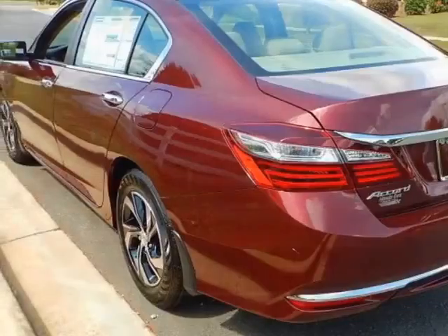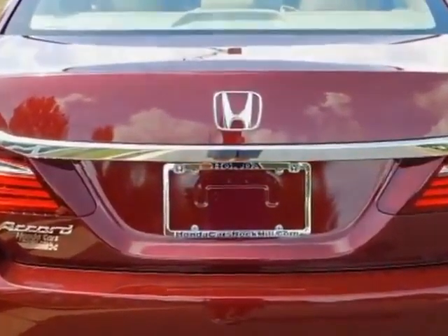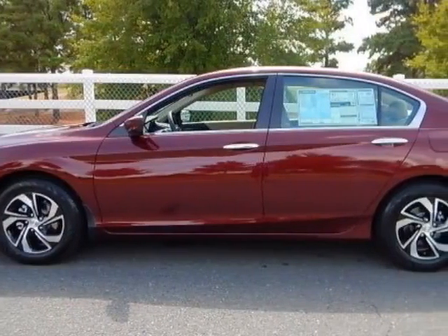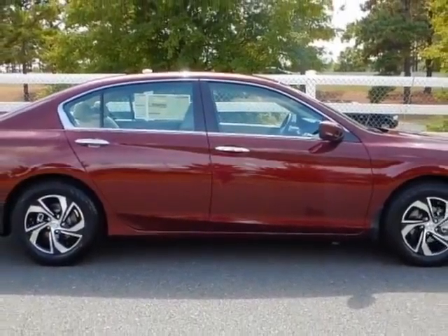This vehicle gets an estimated 27 miles per gallon in the city and an estimated 37 on the highway. This Accord sedan boasts a 2.4-liter engine and has a CVT transmission.